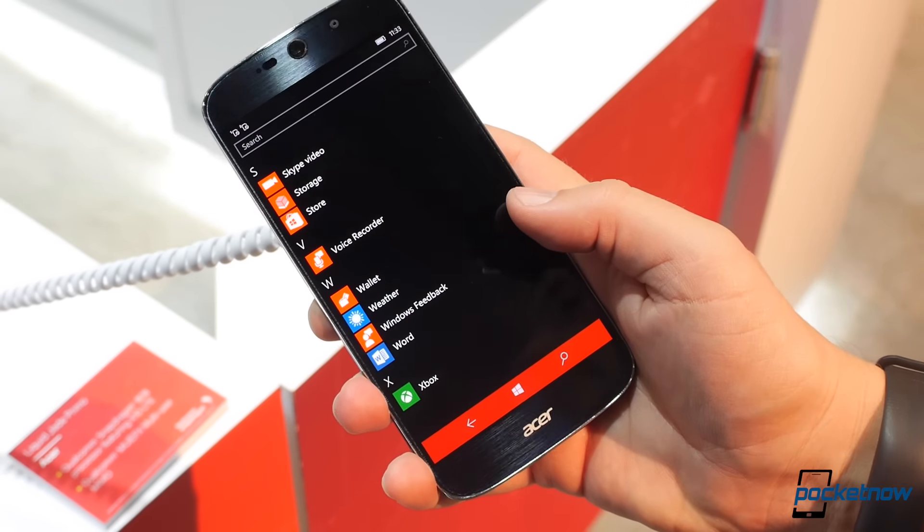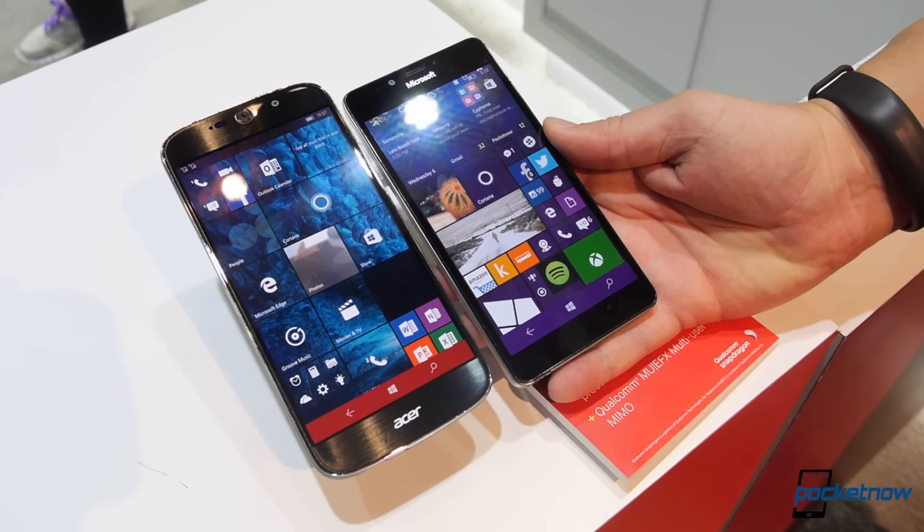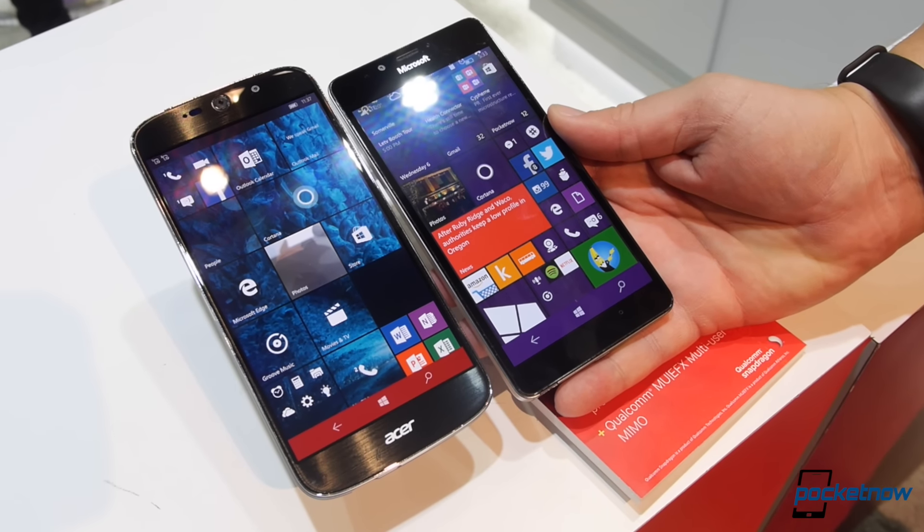But the bar hasn't been set terribly high by the competition, at least not yet. So if you're looking for something that at least looks a bit higher end, the Jade Primo might be your game.